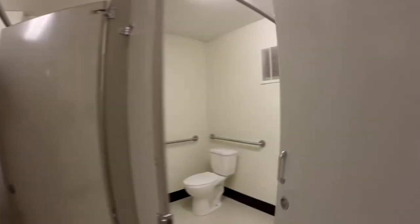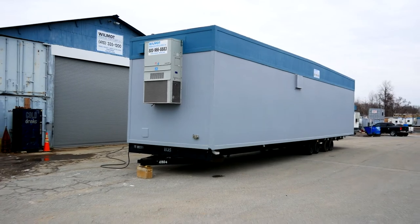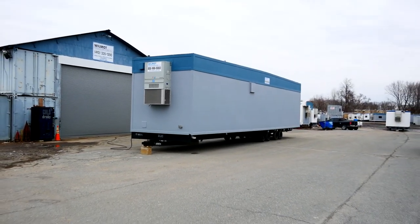Your students or workers will also enjoy the climate-controlled environment maintained by central heating and air. Call us or stop by today to order yours now or for further information. Willmott Modular Structures — we help build visions.